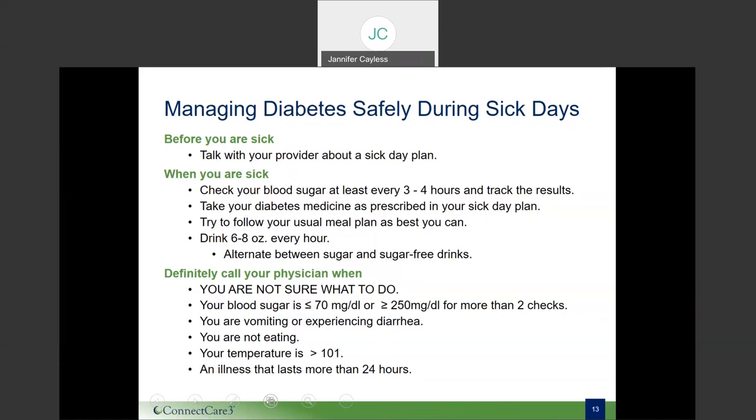The bottom line is never hesitate to call your provider. You may call because you don't know what to do, your blood sugar is less than 70 or higher than 240 milligrams per deciliter for more than two checks, you're experiencing vomiting or diarrhea, not eating, ill for more than 24 hours, or your temperature is greater than 101 degrees. Check your temperature every morning and evening when ill. The key takeaway: it is best to be prepared for a sick day — talk with your doctor to develop your customized sick day plan.